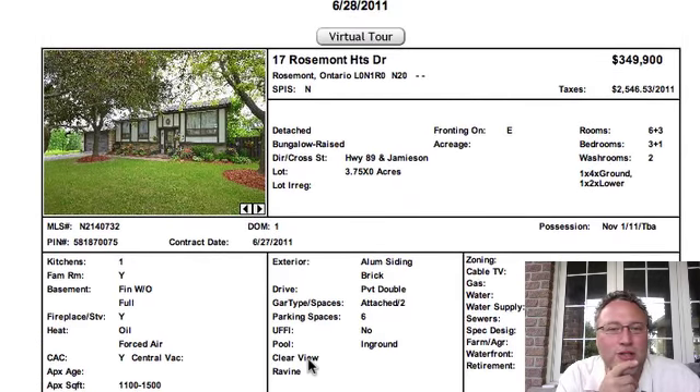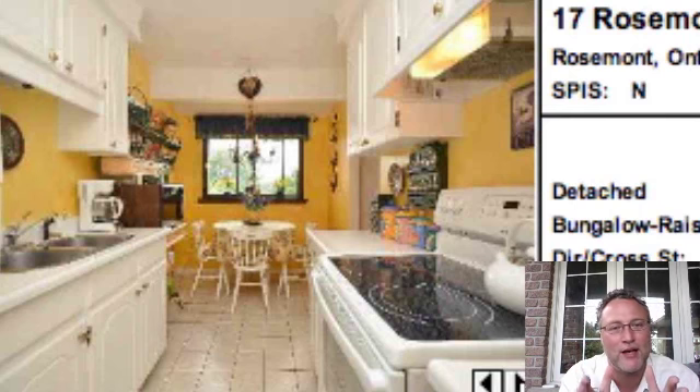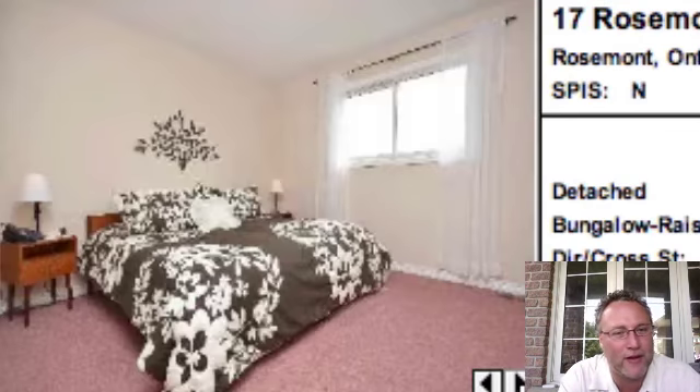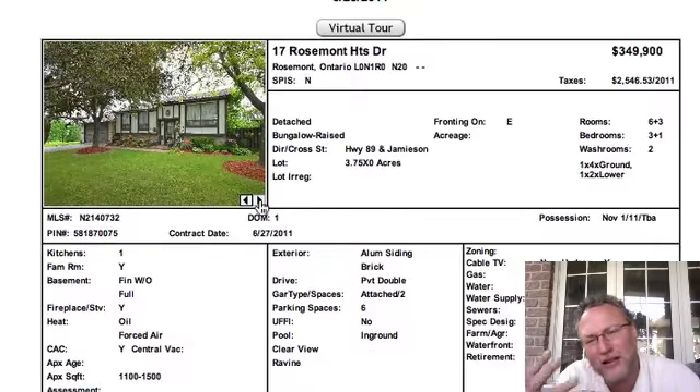Three bedrooms, two washrooms, $349,000. It's got a finished walkout. Again, there's some pink carpeting in there. Galley-sized kitchen — some people really don't mind galley kitchens because they find it easy to navigate within the kitchen. But others say it doesn't work because you get two people in and you're bumping into each other. For everybody there's a different style. The rooms are very colorful — between the pink and the green. There's a pool as well, so it can look a little dated.